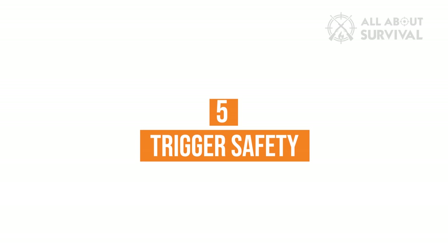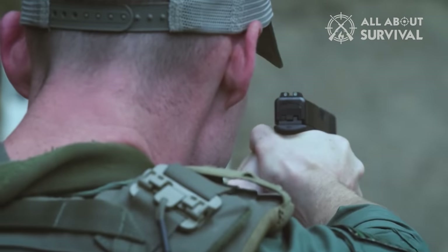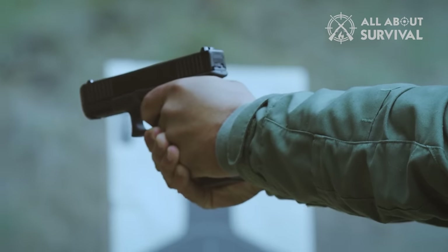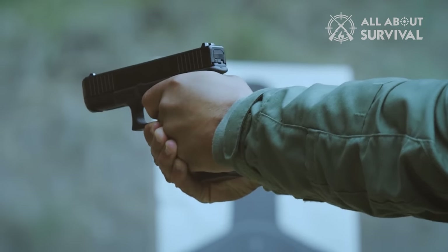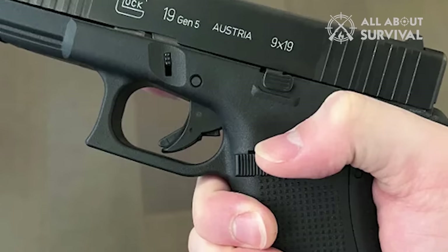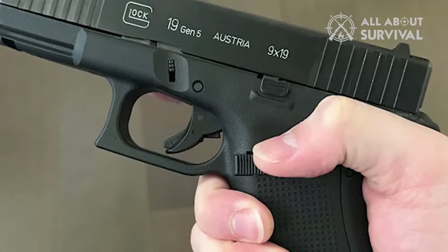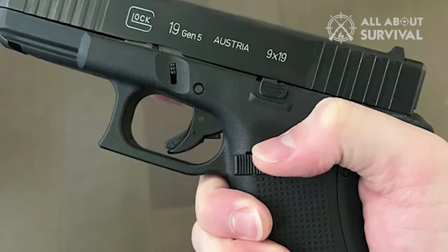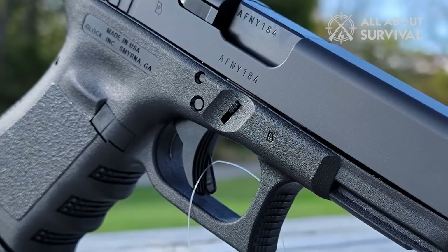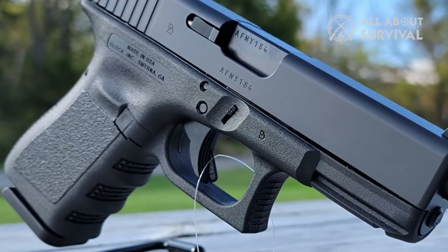Number 5: Trigger Safety. Trigger safety is the initial safety in the firing process, and it provides you with a psychological impression that your finger is on the trigger just before it actually is. It functions as a lever integrated into the trigger and, when activated, prevents the trigger from traveling backward. The trigger safety and actual trigger must both be intentionally depressed simultaneously to fire the pistol. The pistol will not go rearward and enable the handgun to fire if the trigger safety is not pushed. It is intended to stop the gun from shooting even if it is dropped, or if any pressure other than a direct firing pull is applied to the trigger.